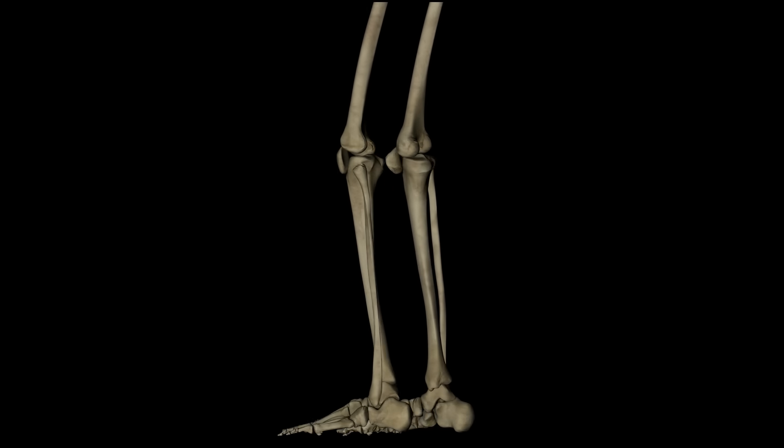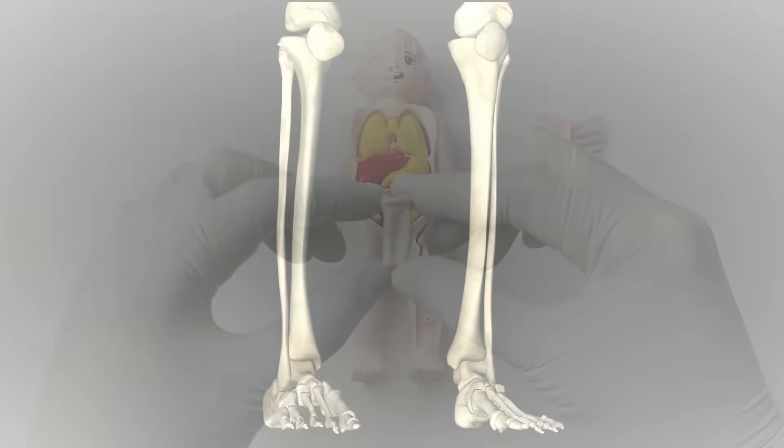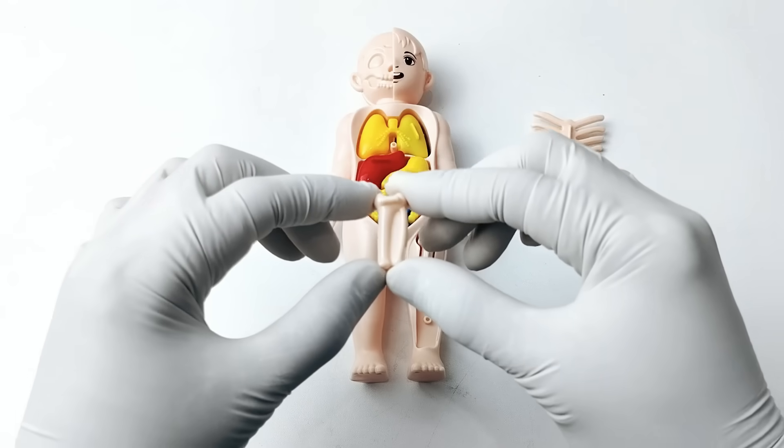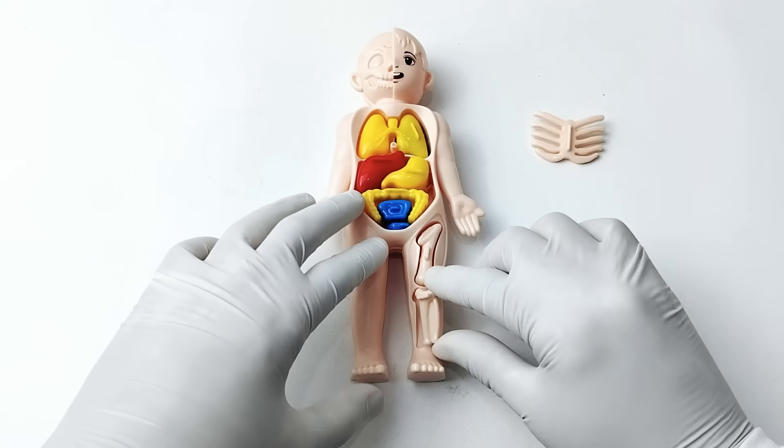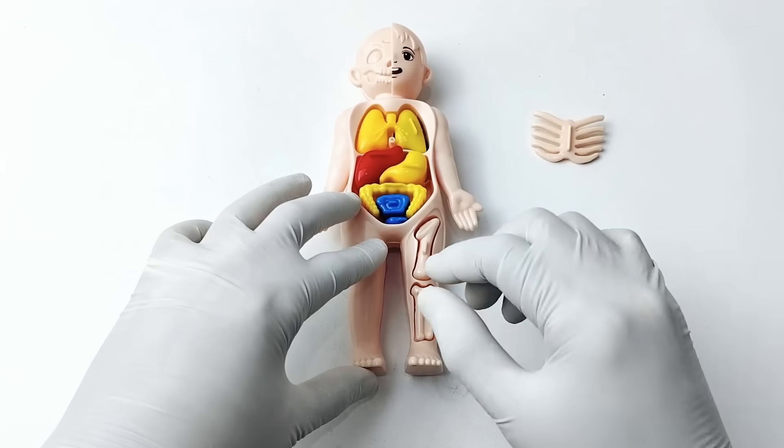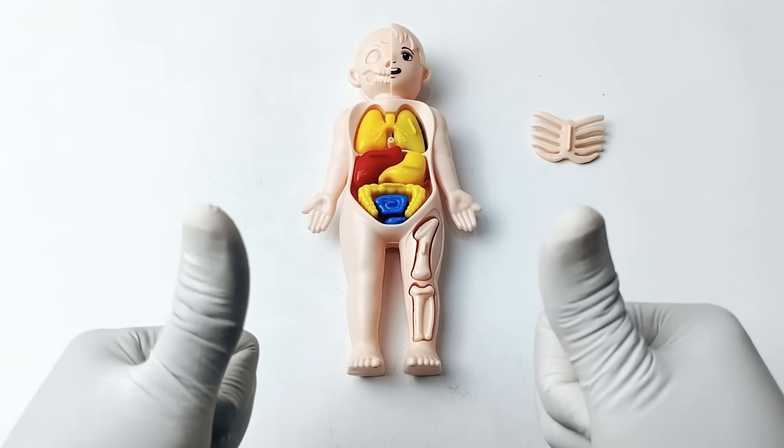Do you know where the tibia is located? The tibia sits in the front part of the leg, just below the knee and above the ankle. Amazing! Let's go to the next organ.